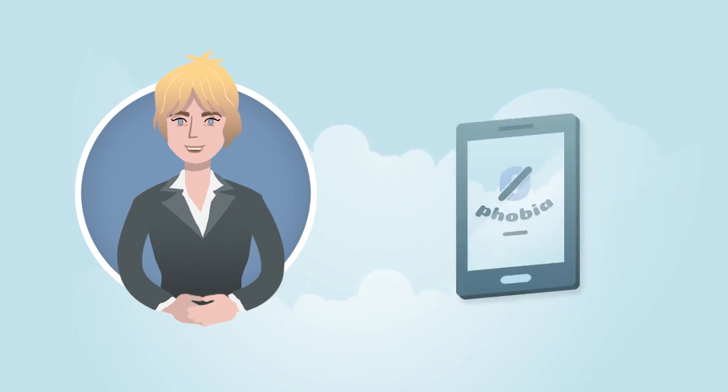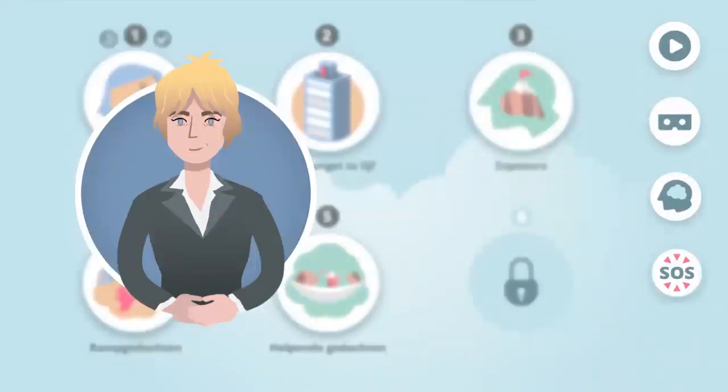A couple more things about this app. You can follow the first modules on the screen of your phone, so you don't need your virtual reality goggles until later. If you want to watch a part of my instructions, like this introduction again, you can go to this menu. To practice with virtual reality, you can go here. How that works will be explained later in the Exposure module.